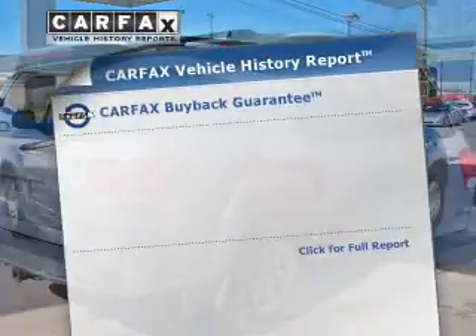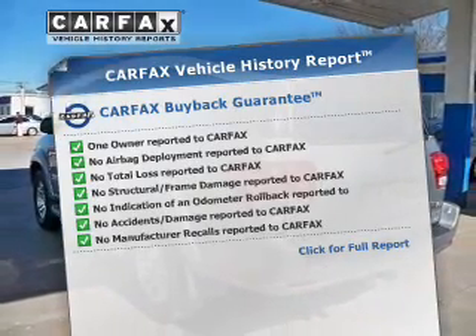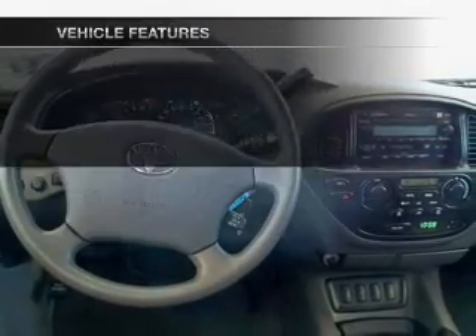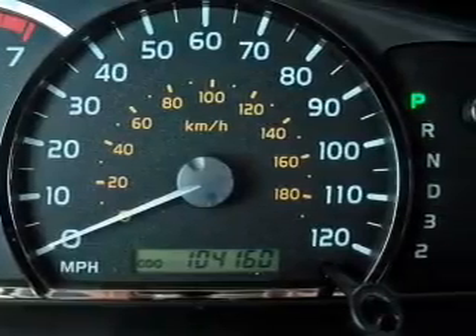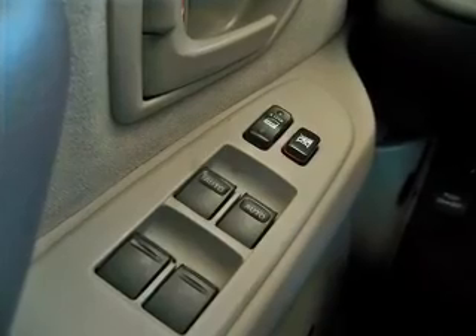This vehicle comes with a CarFax report, which reduces your buying risk by providing the vehicle's history before you purchase. Plus, enjoy these notable features that are included in this vehicle: power windows, cruise control, an AM-FM stereo with a CD player, power mirrors, power steering, an adjustable tilt steering wheel, and air conditioning.